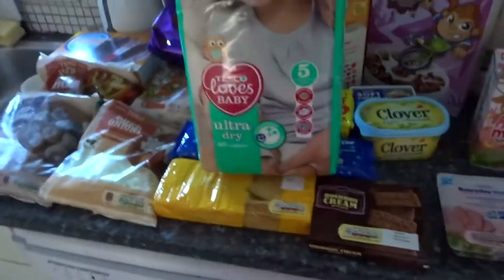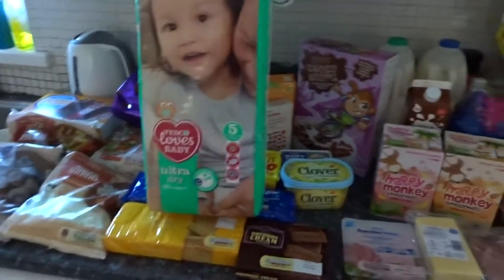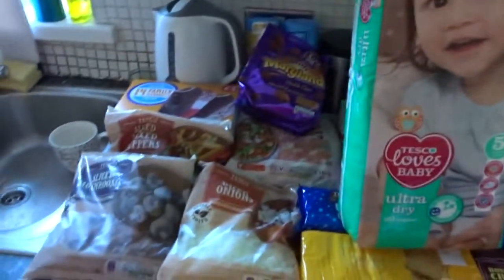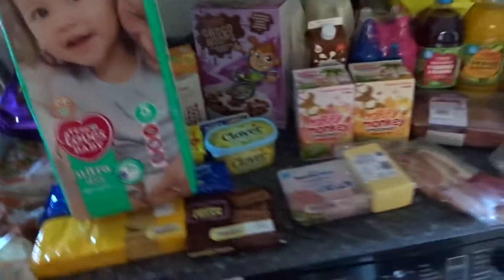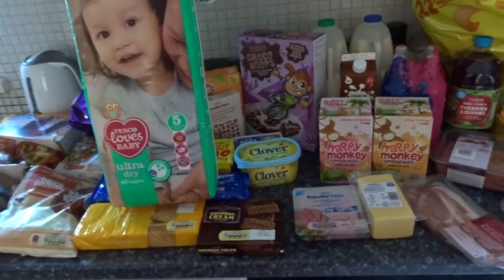And nappies - I got three packs of nappies. There's 40 in each pack, size five for Oscar. It's three for £10 when you buy them like that. So I've got one there, one over there and one in my living room ready because I'll need them very, very shortly. That is what I got this week - I know there's loads of snacks and stuff in it but it's literally what we needed. If you like this video please give it a thumbs up and subscribe and I'll see you all next week. Bye guys.